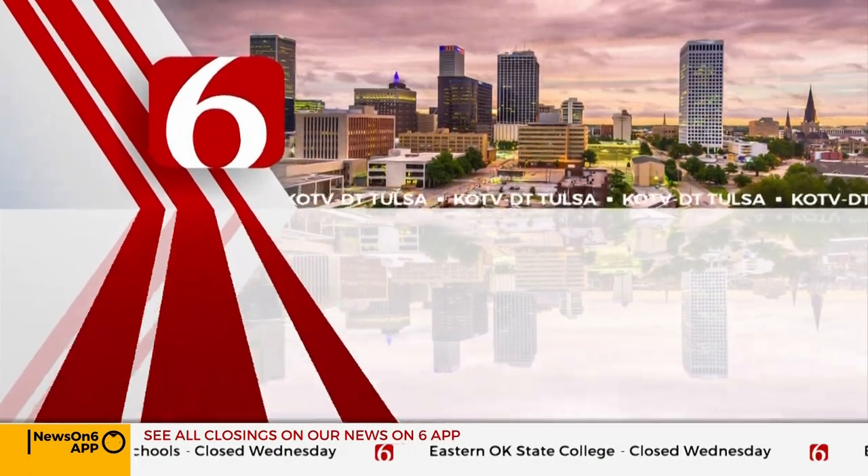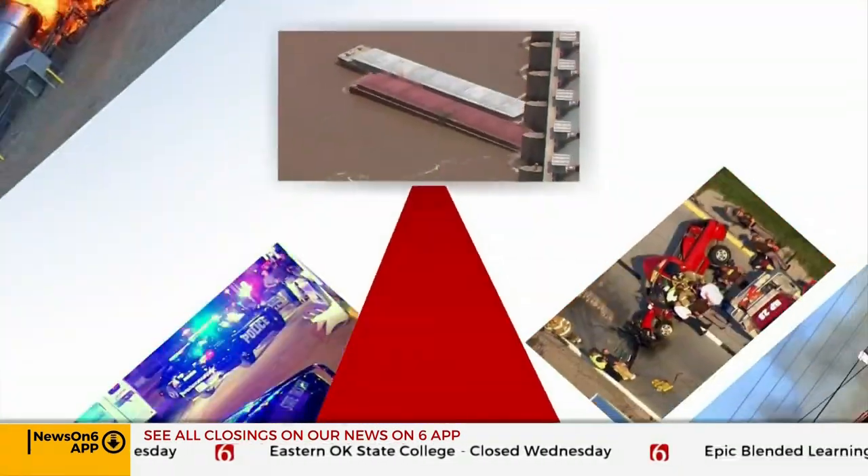News on 6. Oklahoma's own News on 6 starts now.